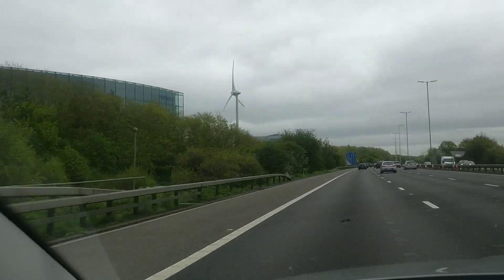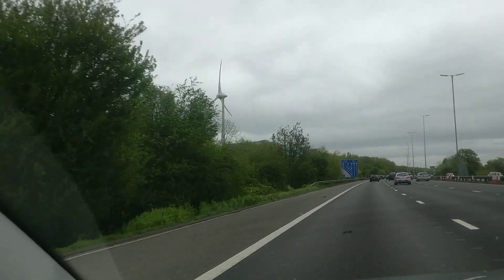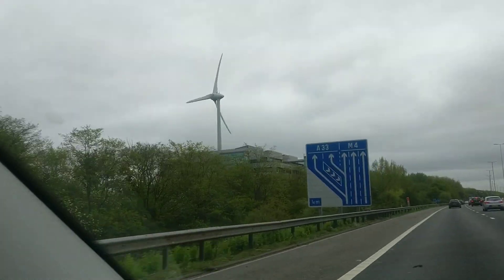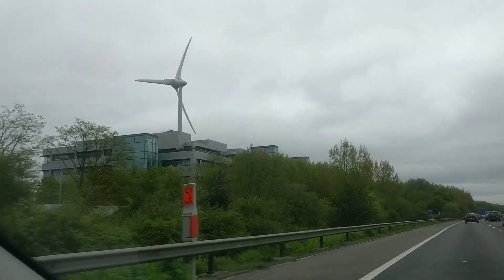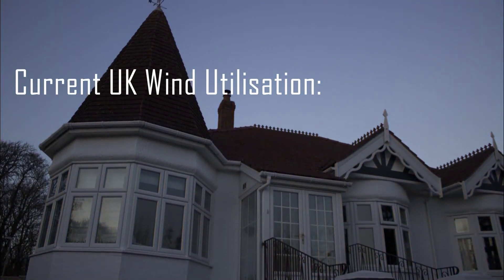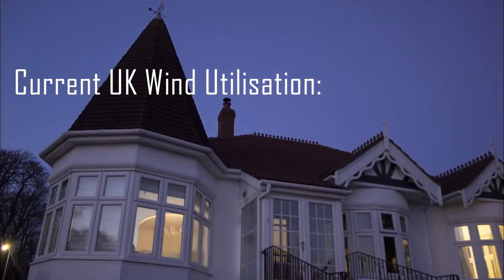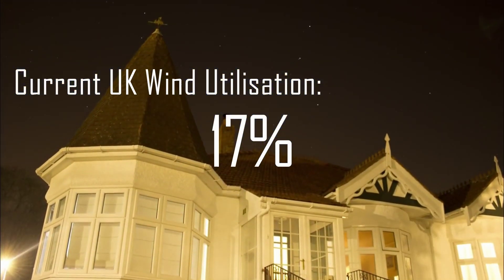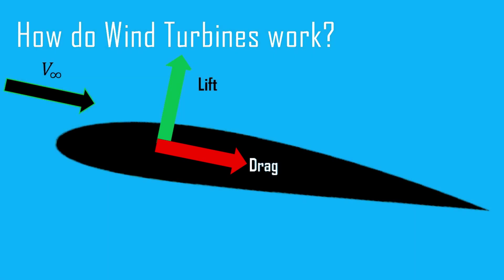Have you ever gazed out of your car window whilst driving through the countryside and witnessed these gigantic white towers looming in clusters on the horizon? Wind turbines transform kinetic energy into electricity, and this currently powers approximately 12.5 million homes in the United Kingdom. But how do wind turbines work?